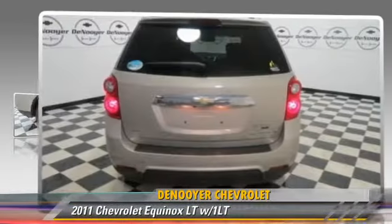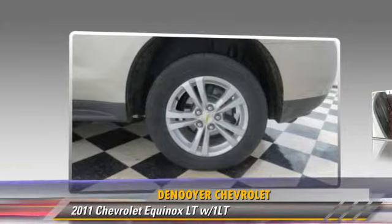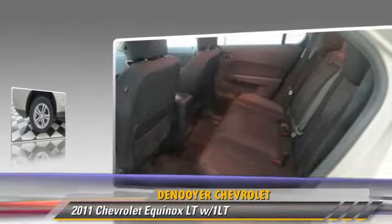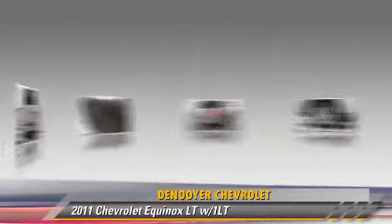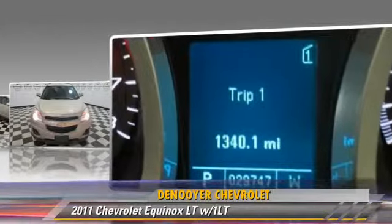The 2011 Chevrolet Equinox LT, powered by a 2-liter 4-cylinder engine with an automatic transmission. This vehicle, with fewer than 30,000 miles on the odometer, is well equipped.